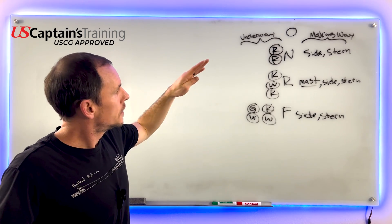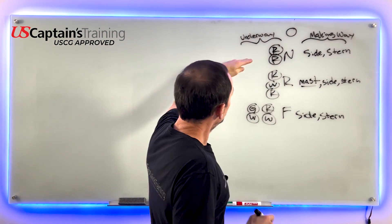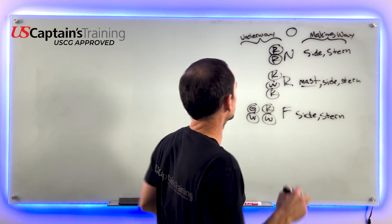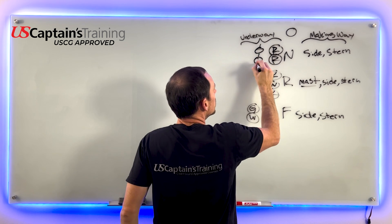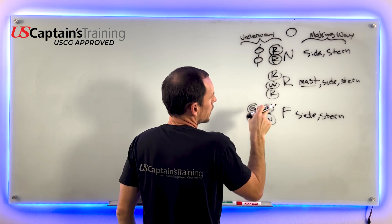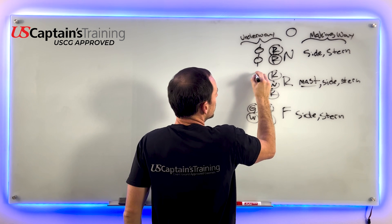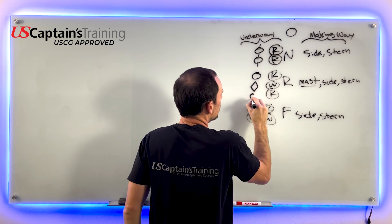Now let's get into day shapes. The day shape for a vessel not under command - through some exceptional circumstance - is ball over ball. Restricted in her ability to maneuver due to the nature of her work is ball, diamond, ball.